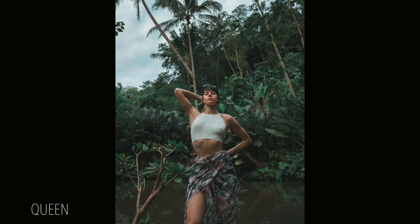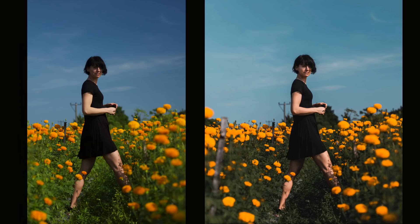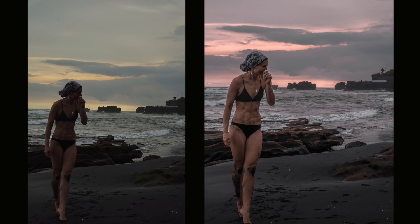I've heard so many beginner photographers say they don't want to edit their photographs, and it makes me cringe, because this is probably the funnest part of photography to me. I'd say 50 to 60 percent of a photograph is in the editing, because this is when you can bring out your own style and show what you like. Even simple editing — like lightroom presets — makes a huge difference.